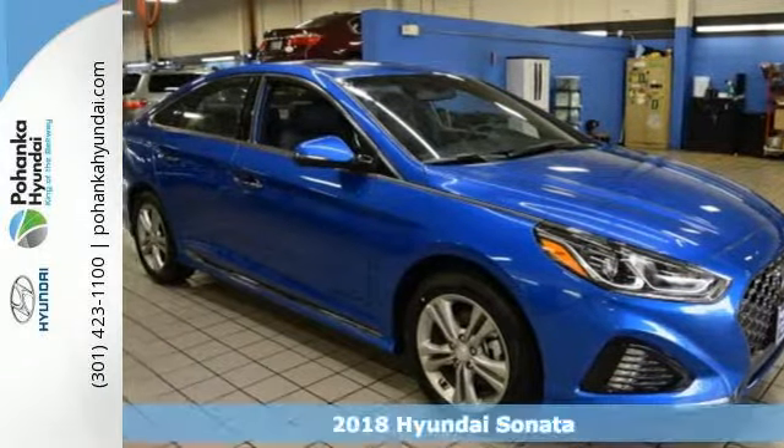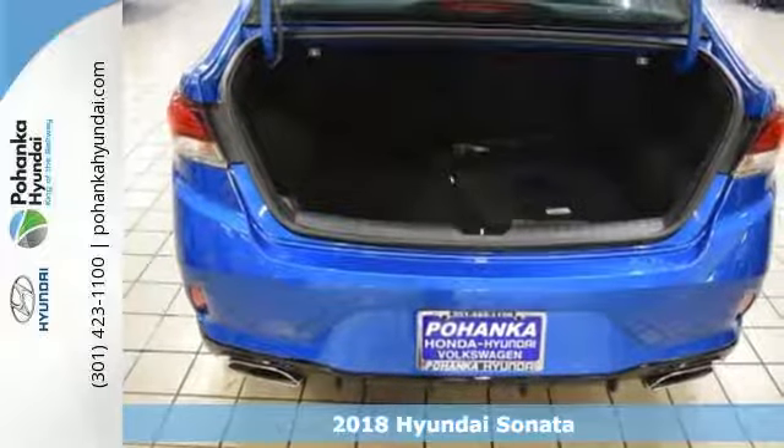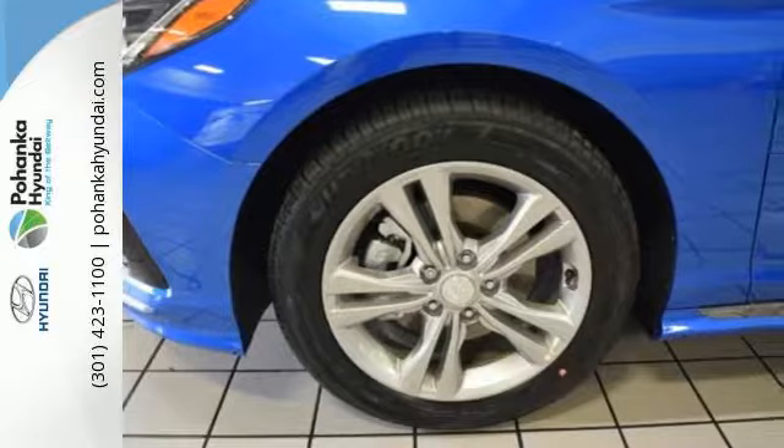It's a 2018 Hyundai Sonata. Stretch out in style with this Sonata's class-leading passenger space. As a bonus, you also get a comfortable, rewarding ride and top-notch handling.